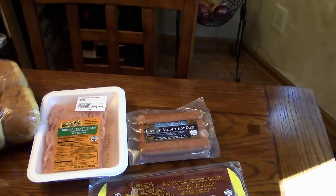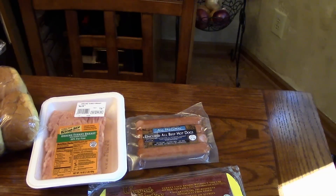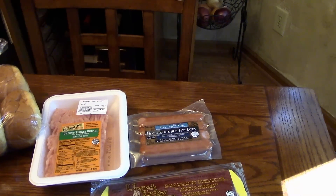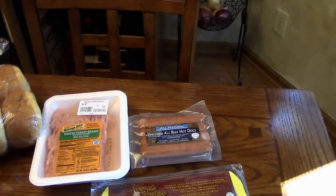The first thing I got were some of these uncured all beef hot dogs. They're all natural with no nitrates and we occasionally enjoy having those. We don't have them very often but sometimes I do like to pick them up and they're good for a change.